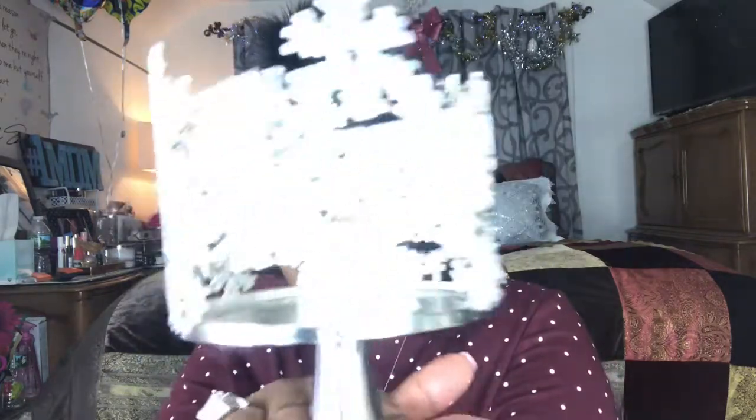Then I picked up two candle holders. I thought they were so cute — they have little leaves and snowflakes. It looks a little Christmasy but I think I can get away with it because it looks more like winter decor. I already popped a candle in and it's so cute with the sparkles.